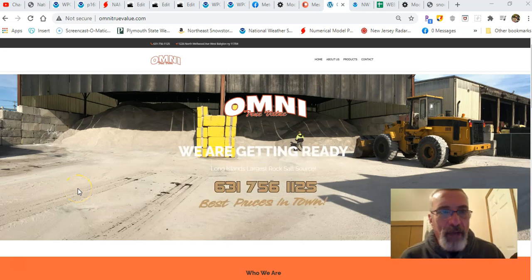Hi, everybody. Meteorologist Joe Chaffee here. Weather in 5 — 5 days and 5 minutes — brought to you by Omni True Value Hardware.